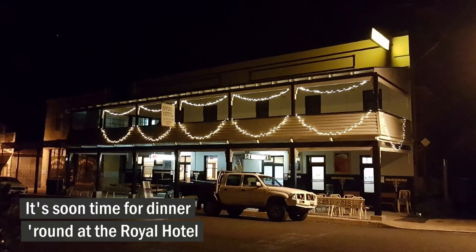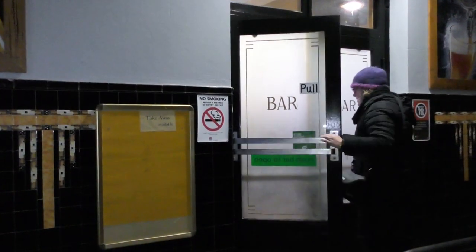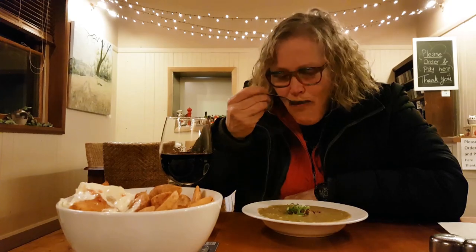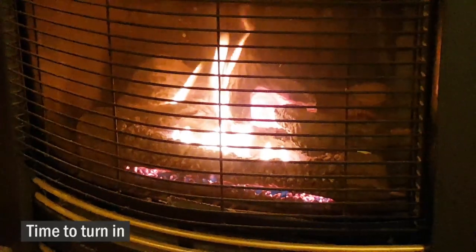It's soon time for dinner round at the Royal Hotel. We enjoy hearty soup in front of the fire. Time to turn in.